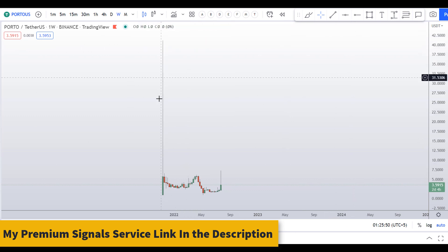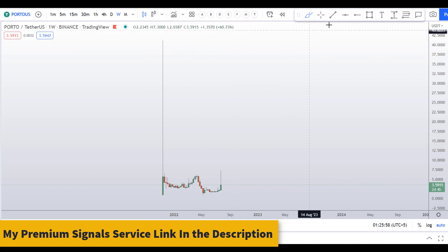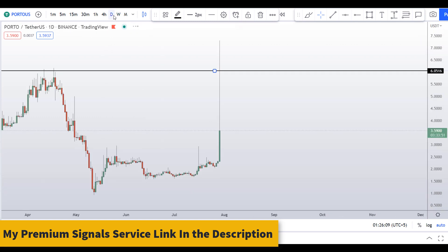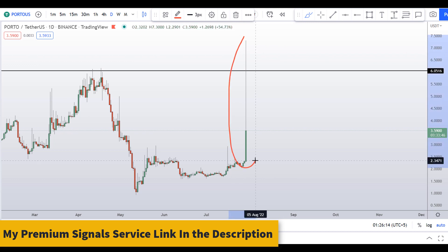You can see this coin was crashing right here — there's a huge spike down — and right now I can see this level has acted as resistance. Price is trading below this level. Let's move down to the daily.